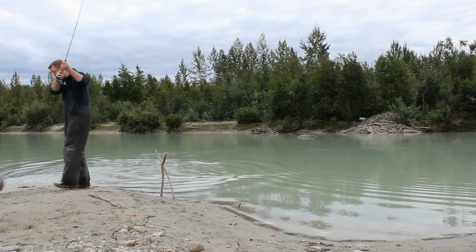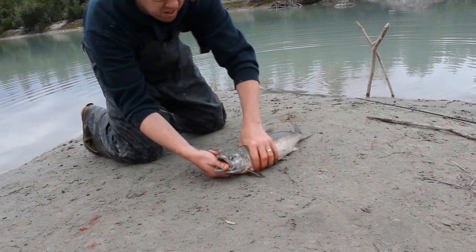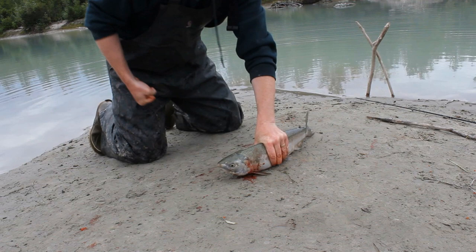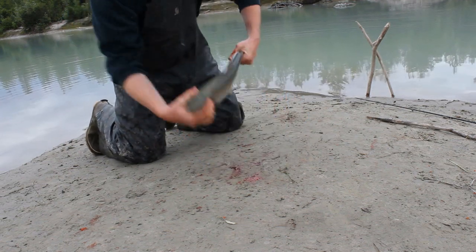Hey, Luke here with catsandcarp.com and I'm going to show you my six favorite fish recipes. Those of you who watch my channel will know that I do a lot of catch and release fishing and I really enjoy watching a big fish swim away. But I was born and raised in Alaska, and for many people fishing isn't a sport — it's a way to put food on the table. I see nothing wrong with taking a fish home as long as you harvest intelligently and leave enough for the next generation.